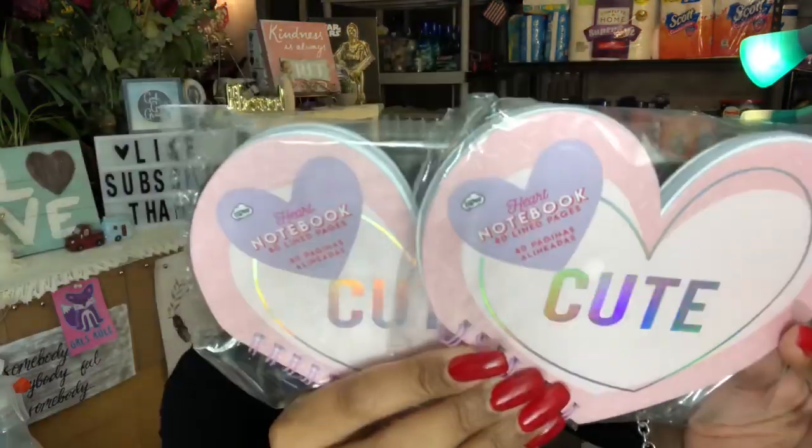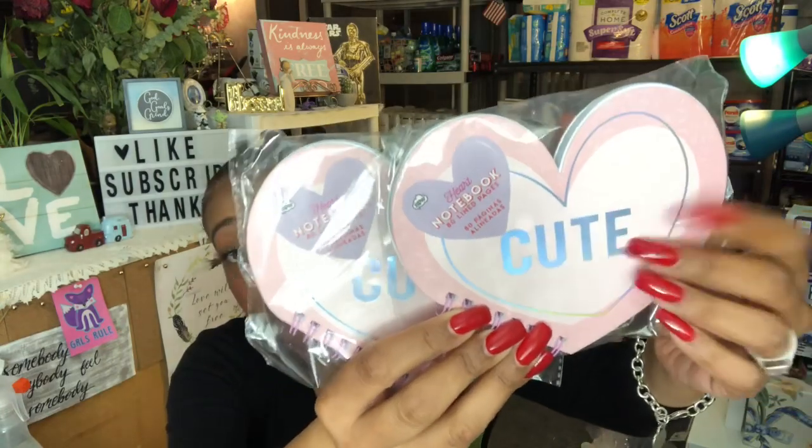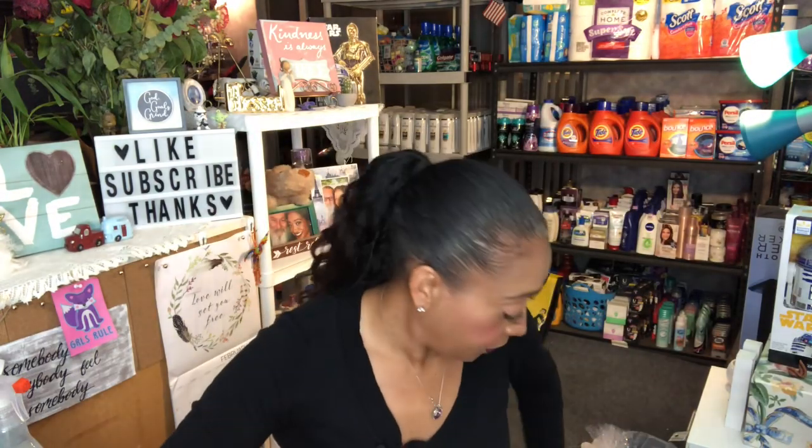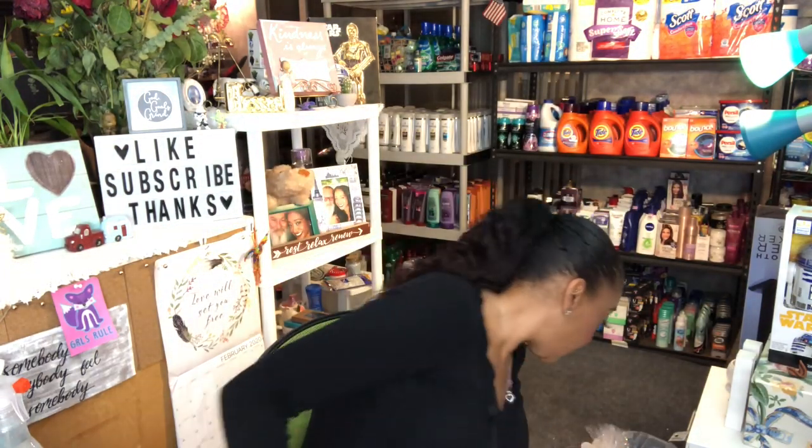I also picked up two cute heart notebooks — these were $1.20 each at 70% off. They say 'cute' on them and I thought the girls would really enjoy them for next year's Valentine's Day gift.